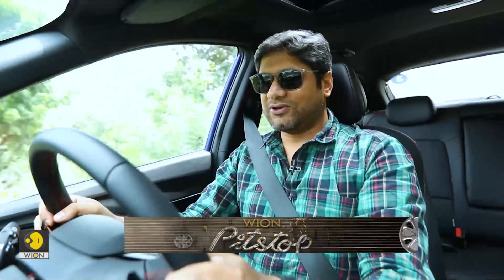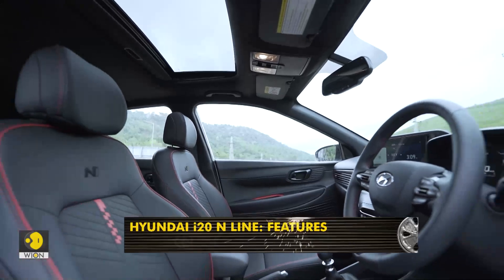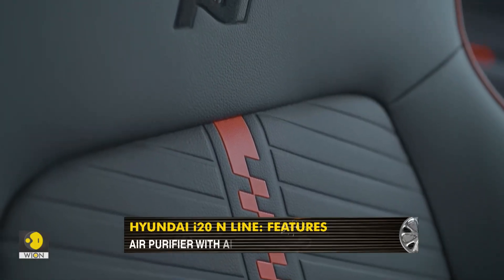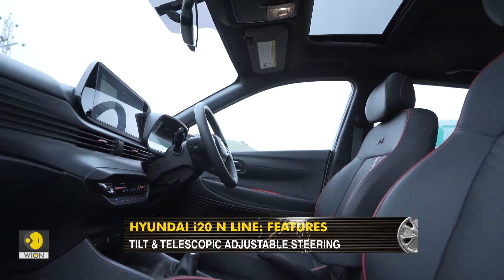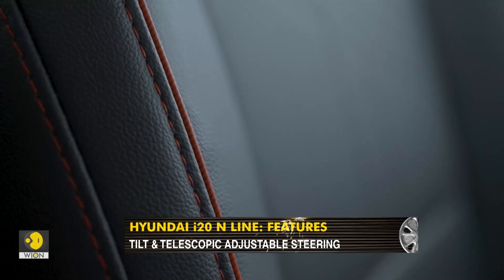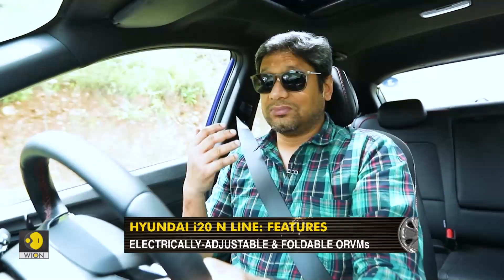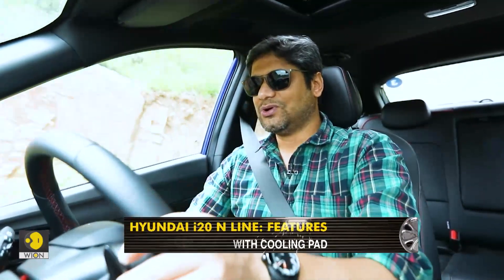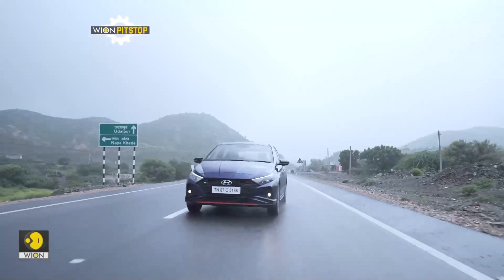In terms of practicality, the i20 N-line is going to be a good experience. You get decent space in the front, the seats are very good — they hold you properly in place, and the upholstery material is superb. There's just no way you're going to slide around, and even when you're throwing the car into bends it will definitely hold you in place. The comfort factor will be a little different though, since the suspension is stiffened up — that will make some difference, but how much we'd have to test with a full load. It's definitely not going to be as plush a ride.